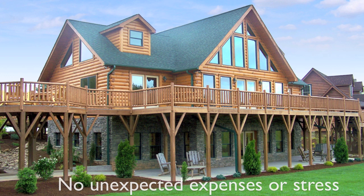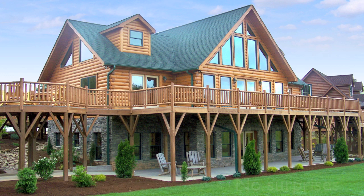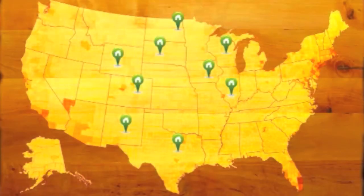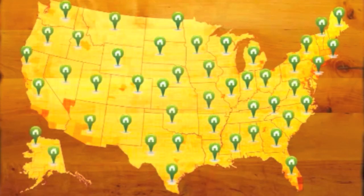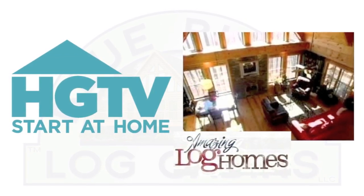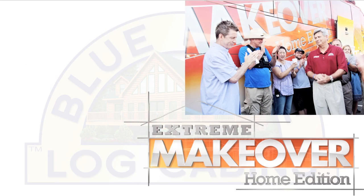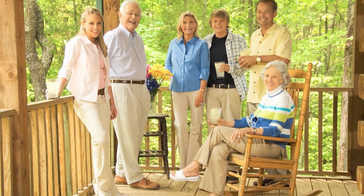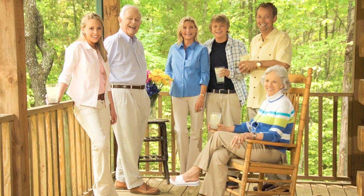Then we hand over the keys. There's no need for ongoing site visits, no unexpected expenses or stress, no surprises, no workarounds, no issues — and your price is guaranteed. We've built over a thousand dream homes throughout the country. In fact, you may have seen us on HGTV's Amazing Log Homes or on ABC's Extreme Makeover: Home Edition.